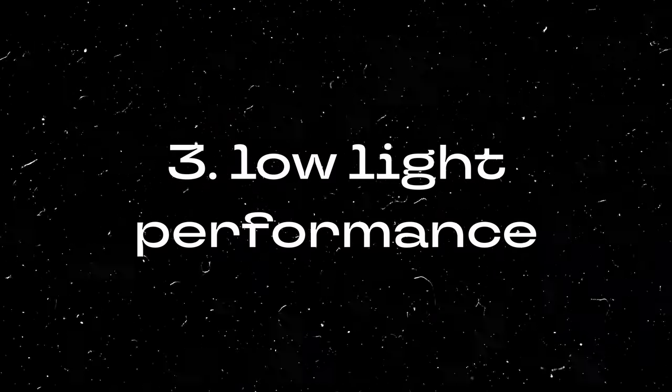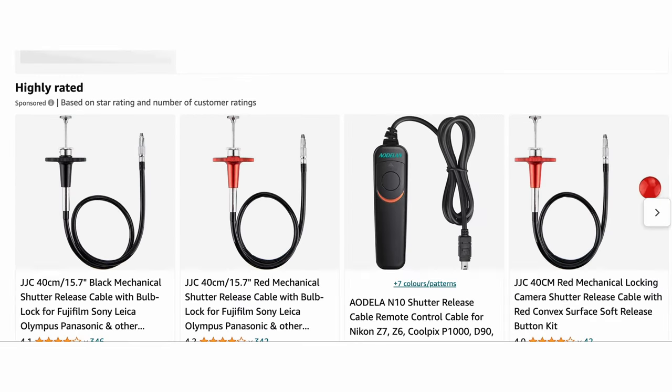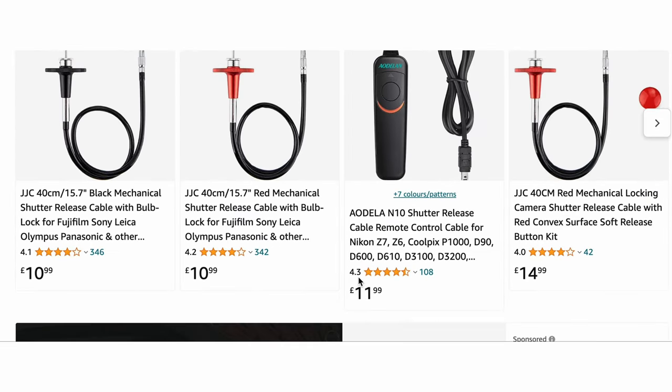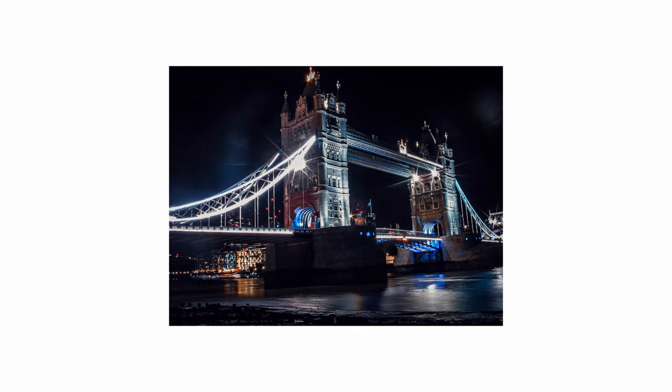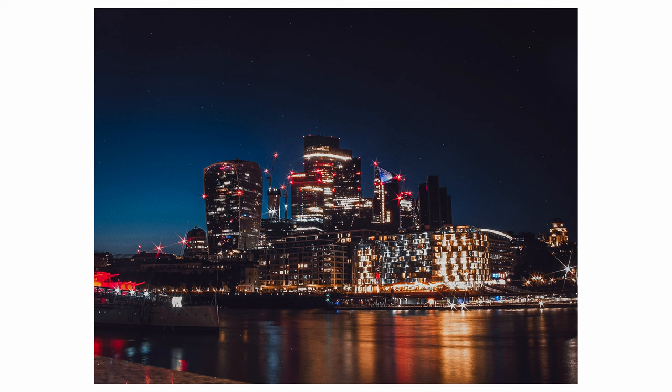Next up: low light performance. Neither film nor digicams are particularly good in low light, however you can work around it with long exposure photography. I never used my full manual film camera for long exposure because it seems like a lot of effort - you need a wire release so you don't shake the camera. However I did take my Olympus digicam out in London for night shots, and retro digicams have two advantages for long exposure: they have a self-timer so you don't need the wire release, and you can take as many shots as you want since trial and error is a big part of long exposure.